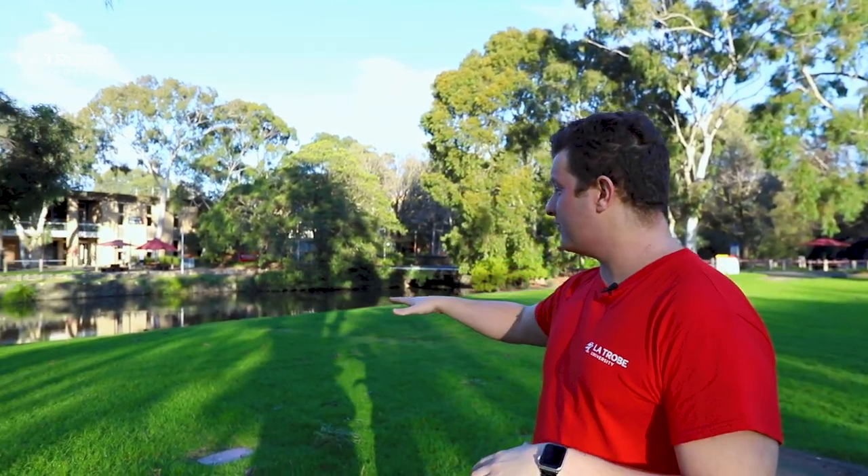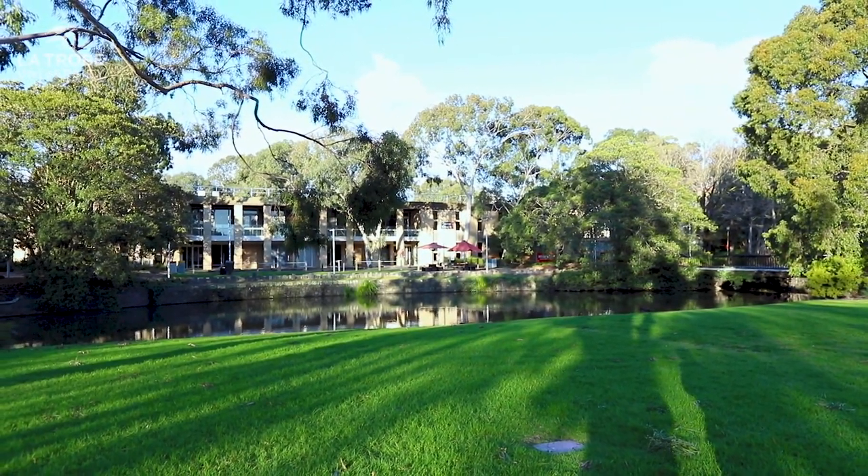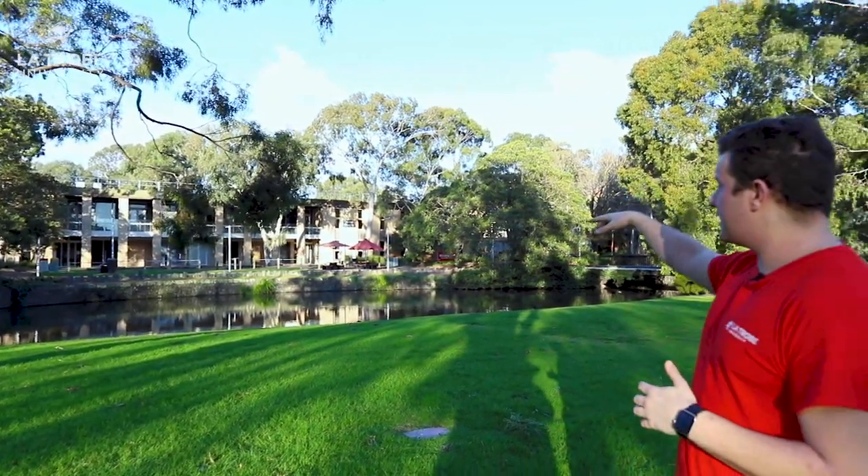If you have a look behind me we've got a moat — this is a beautiful spot to sit and relax. And if you look just on the other side we've actually got our accommodation services just over there, so you're really close to campus if you live here.